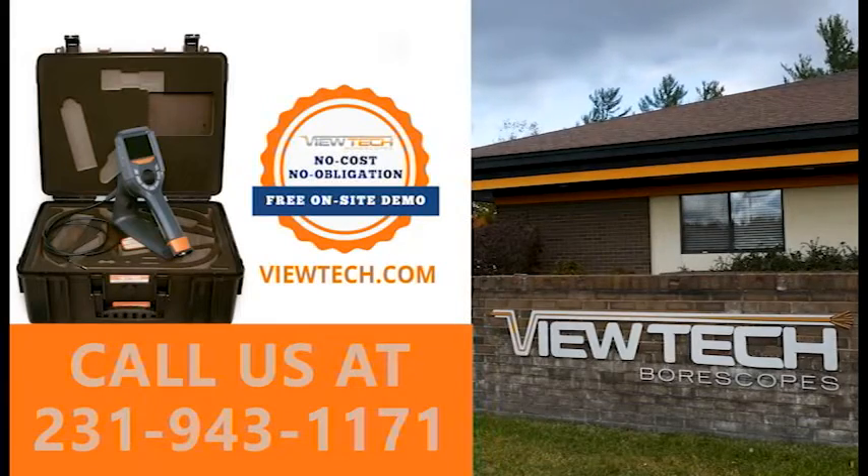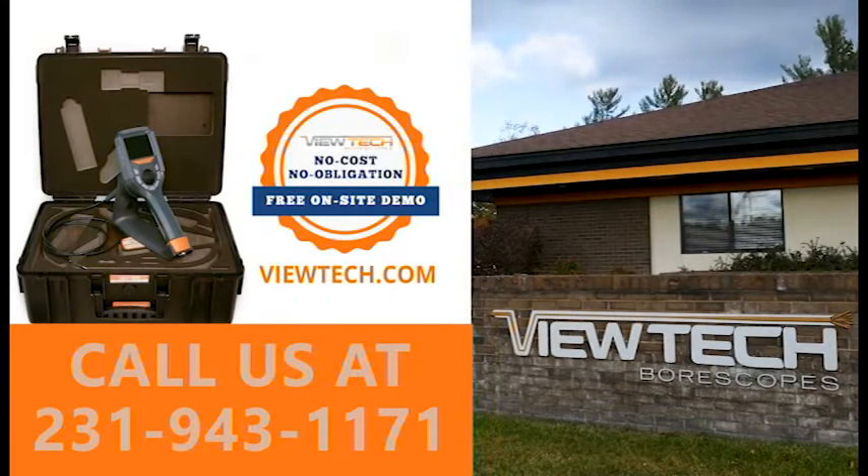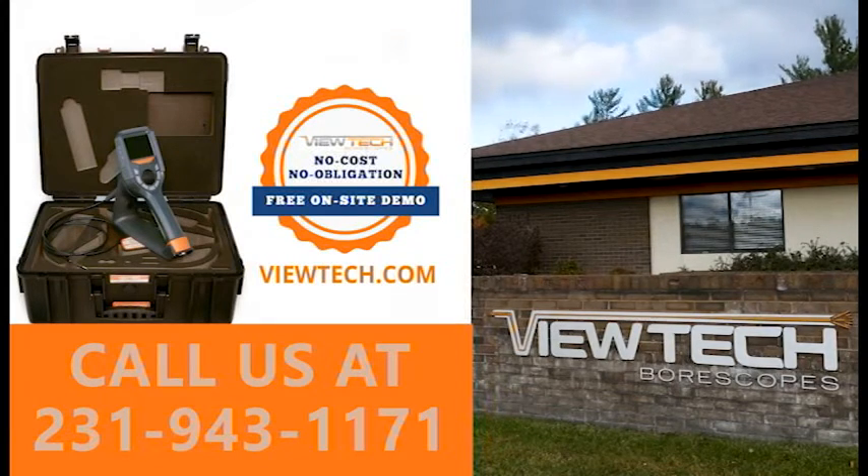Interested in using a Vutec ultraviolet video borescope for your inspection team's riboflavin testing? Contact the borescope experts at Vutec and request a no-cost, no-obligation demo sent to trial at your facility.